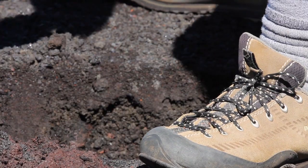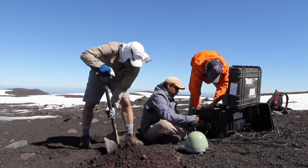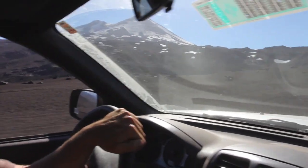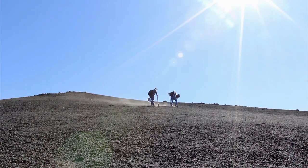The volcano is massive, and there is no way that we could collect all this data that we're trying to without the help from other universities. It's a group effort. We go to exotic places around the world because that's where we can find the things we're trying to understand.